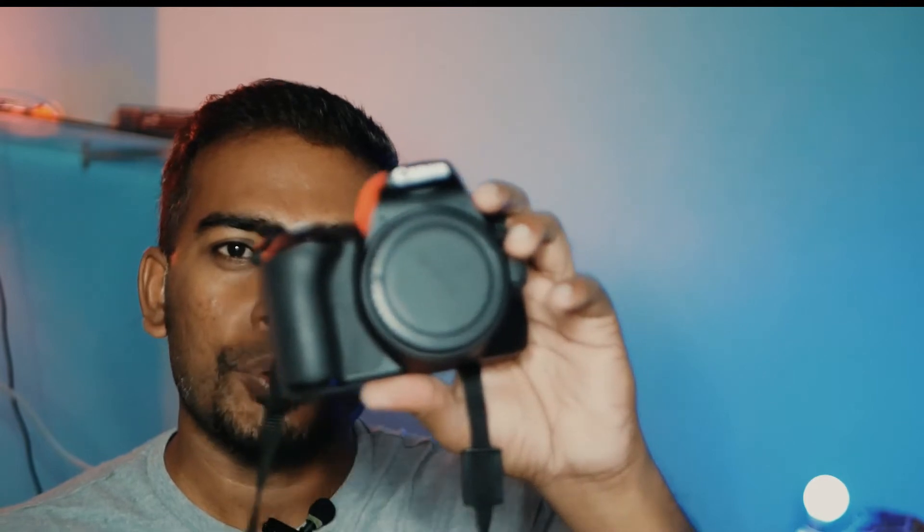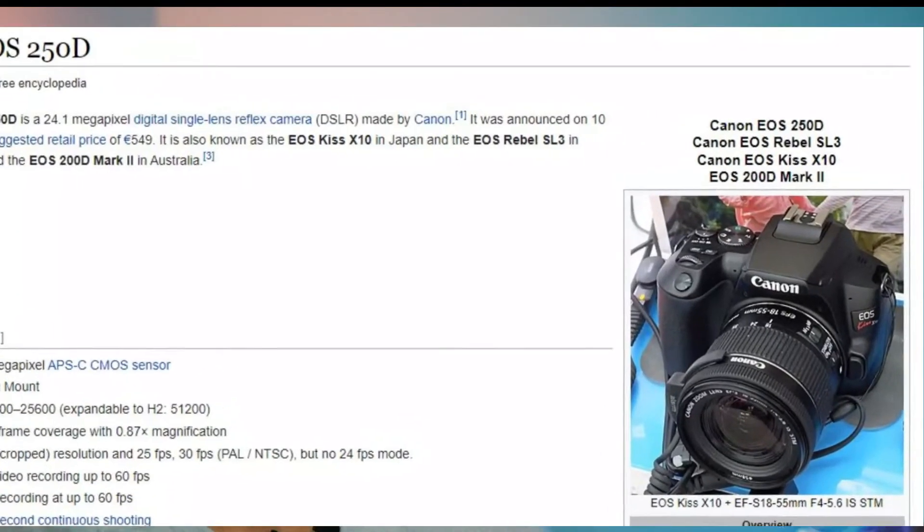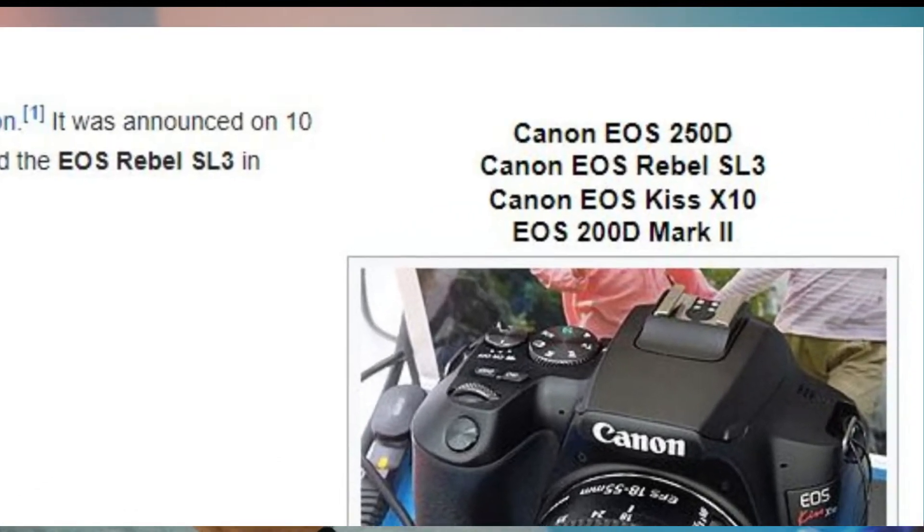Two months ago, I purchased a used Canon 200D Mark II. The 200D Mark II is known as Canon SL3 or Canon 250D in different parts of the world. I bought this camera for under $400. You can get it brand new for around $650 to $700. When I went to David Cameras in Chennai, India, I got a used piece in perfect working condition, but without the box or warranty. It was a bit dusty, but I cleaned it off and it was in perfect working condition.